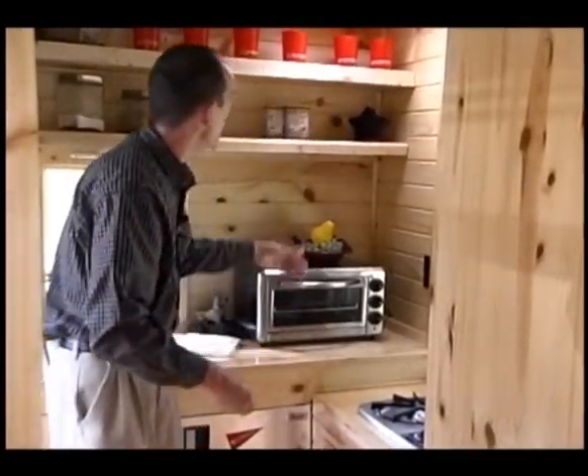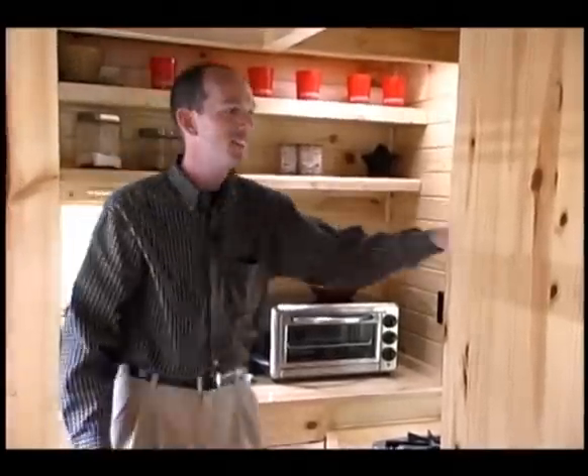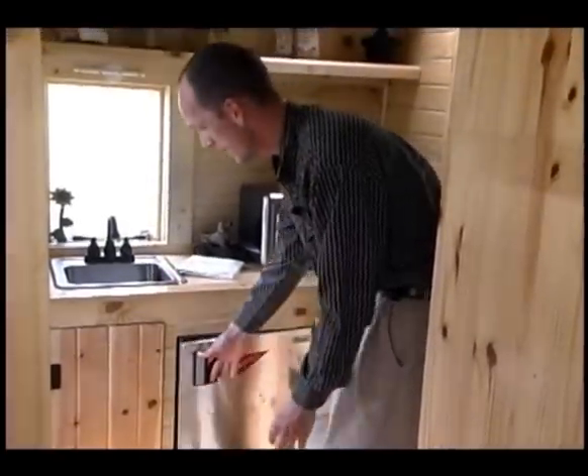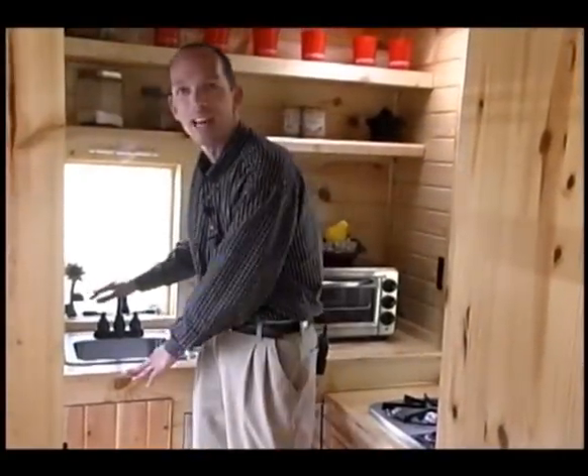There's more storage area on both sides, as well as a tiny refrigerator and our tiny sink.